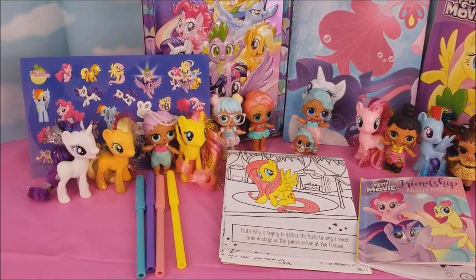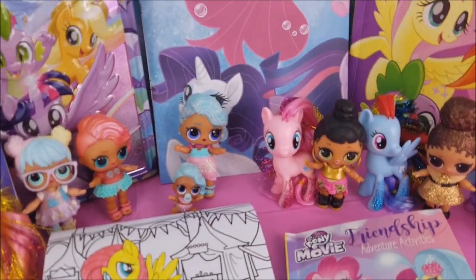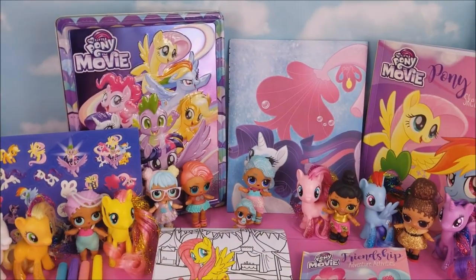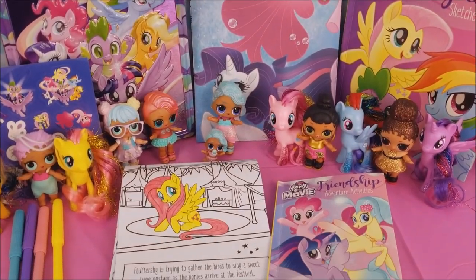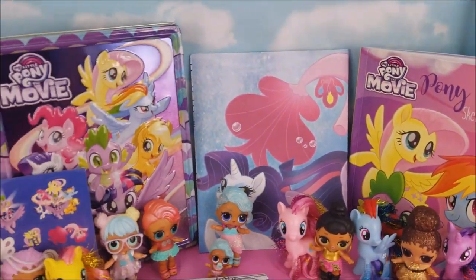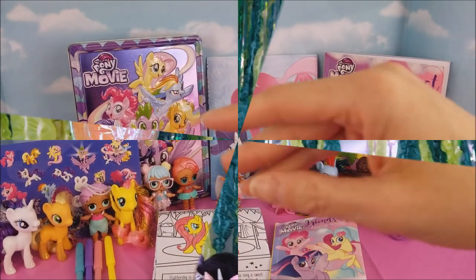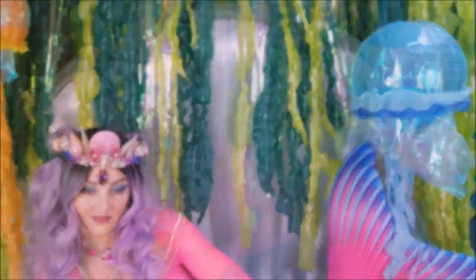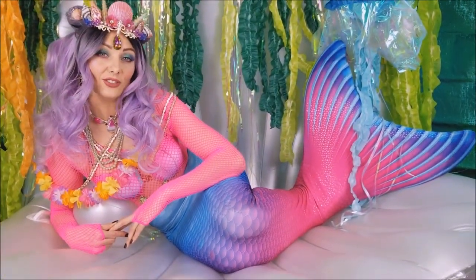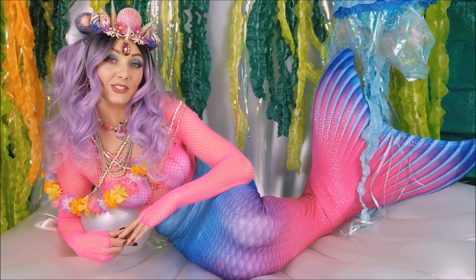Thank you for joining us today. And thank you, My Little Ponies and LOL Dolls, for helping me open up this super awesome My Little Pony the Movie tin. We also did a coloring picture, a maze, and I just love the poster and all the stickers. Until we see you again next time, bye-bye. Thank you so much for joining me today — I hope you had lots of fun. I'll see you again really soon. Bye-bye!